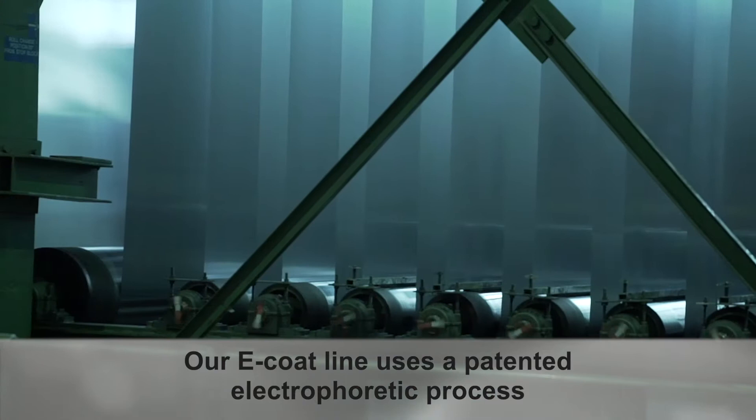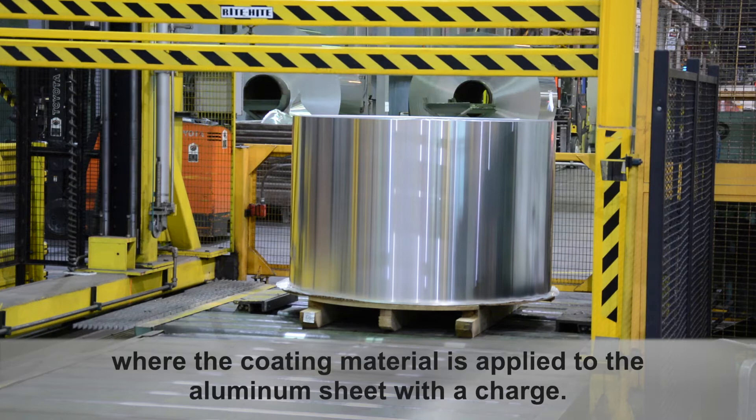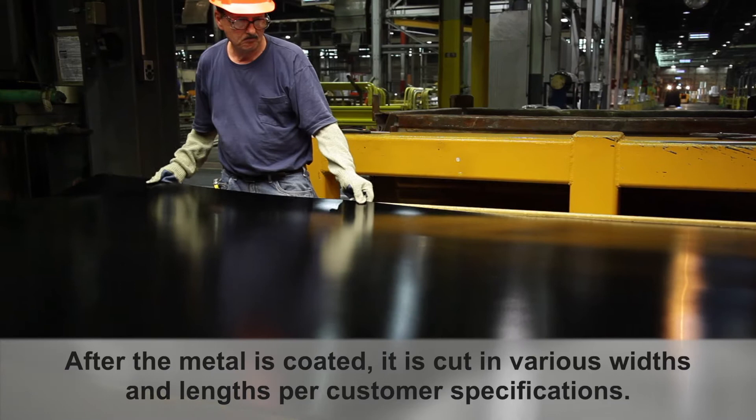Our e-coat line uses a patented electrophoretic process where the coating material is applied to the aluminum sheet with a charge. This process is the only one of its kind.